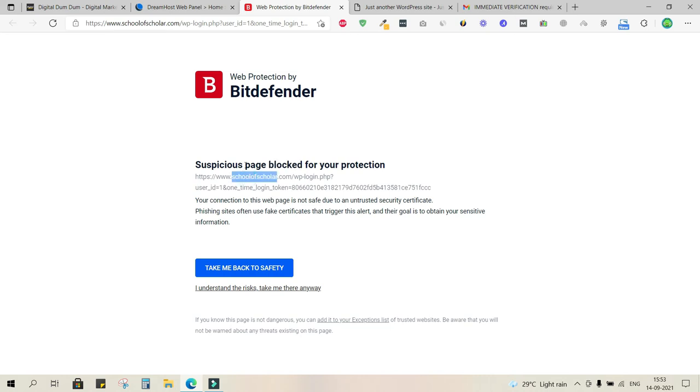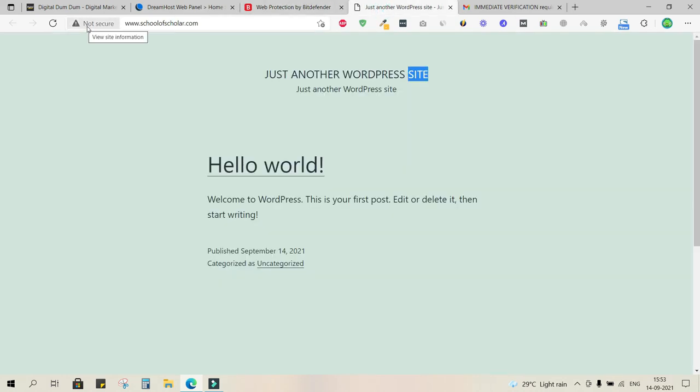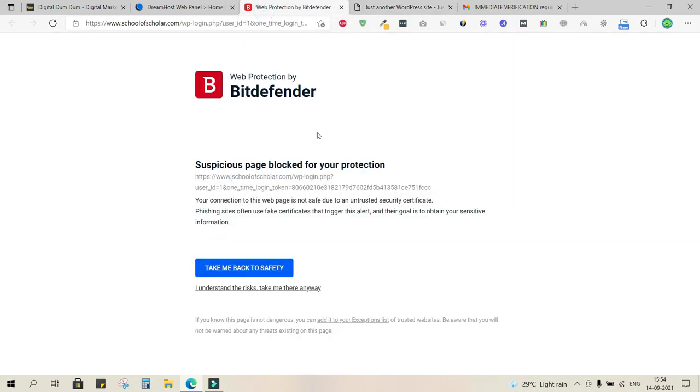This is another benefit of having an SSL certificate — it builds trust not just with people but with antiviruses too. Without SSL, visitors may not be able to access your website at all, causing you to lose valuable traffic. So I'm going to install the SSL certificate first. Let's go back to the panel.